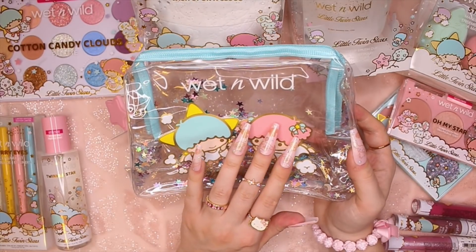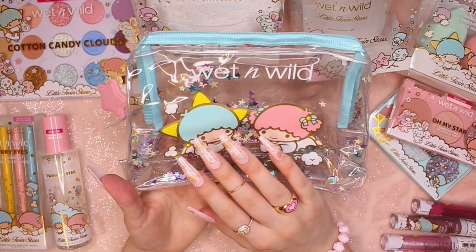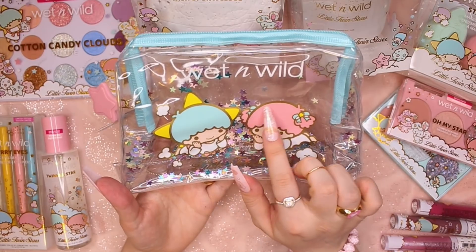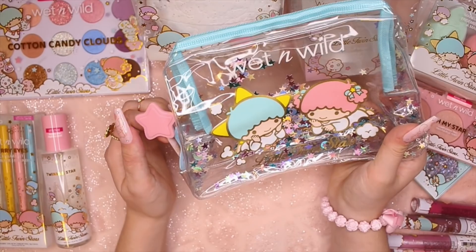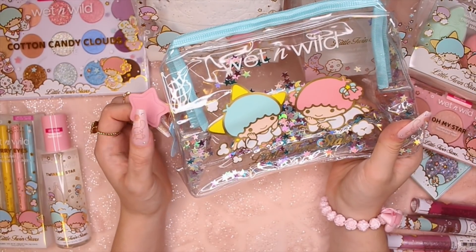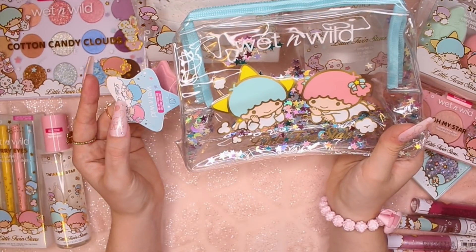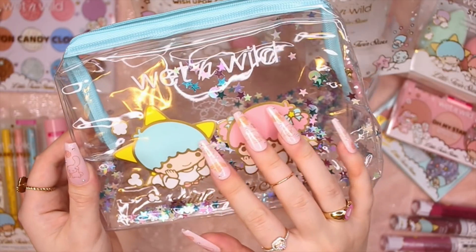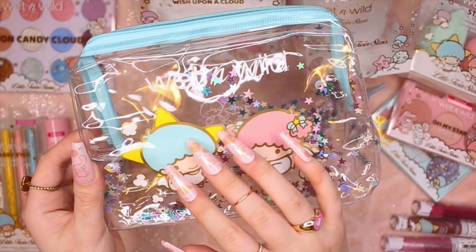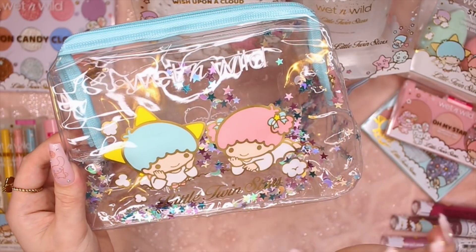The first thing up is the makeup bag — they totally nailed this bag. It is so cute. And even the little zipper has a star on it. And even the tag is star shaped. The detailing to everything is spot on. So good.